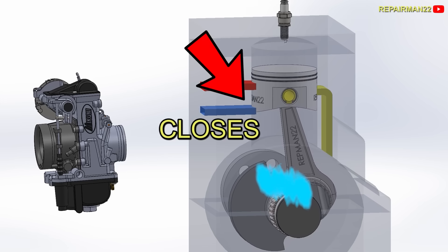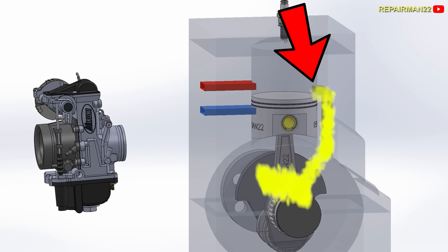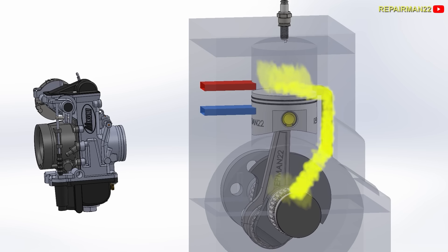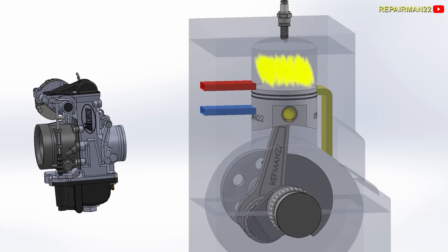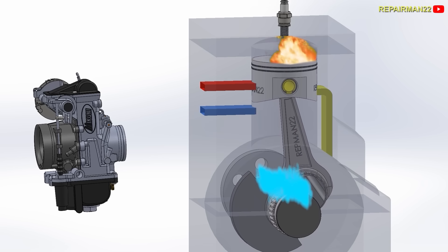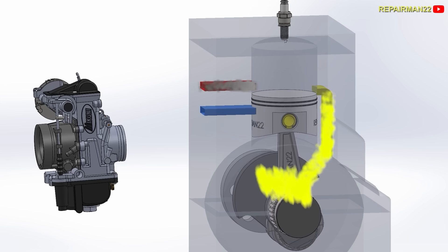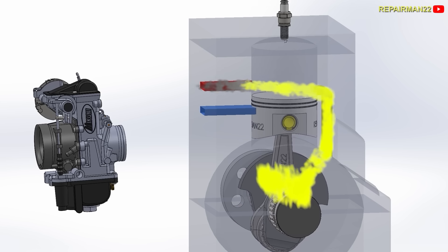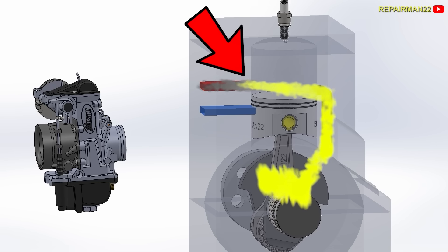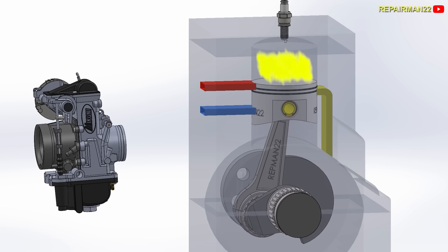Then when the piston goes down, compressing the crankcase, the piston stops blocking the transfer port and the mixture flows rapidly into the cylinder. When the piston begins to rise, it blocks the port and begins the compression stroke. The spark fires, the piston descends uncovering the exhaust port, the gases leave the cylinder, while the gases compressed in the crankcase enter. The intake and exhaust of the cylinder occur at the same time.